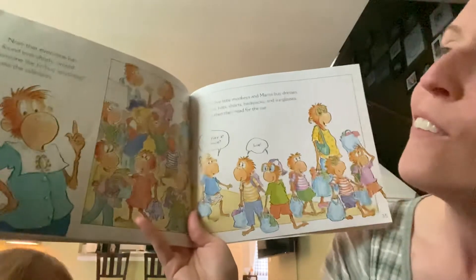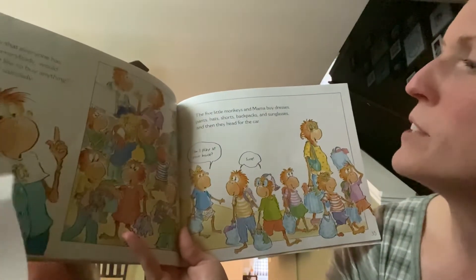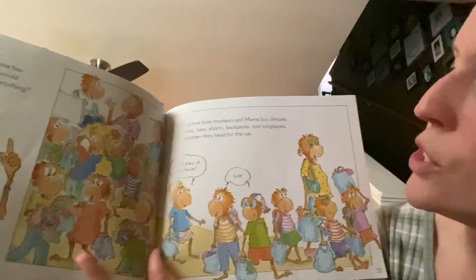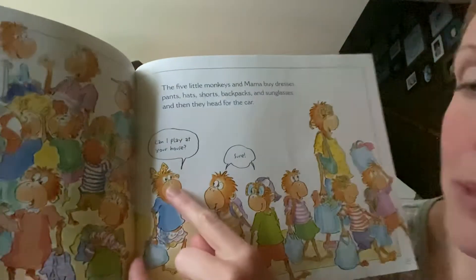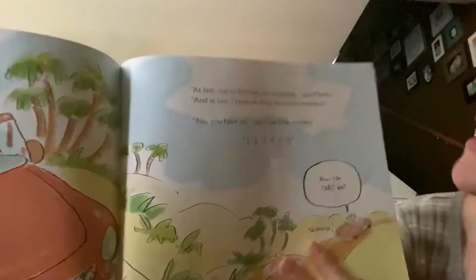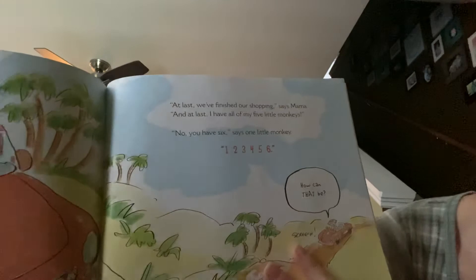Now that everyone has found everybody, 'Would anyone like to buy any clothes?' The five little monkeys and their mamas buy dresses, pants, hats, shorts, backpacks, and sunglasses. And then they head for the car. Look, they're talking. 'Can I play at your house?' 'Sure.' They didn't ask the mama. 'At last, we've finished our shopping,' says Mama. 'And at last, I have all my five monkeys.'